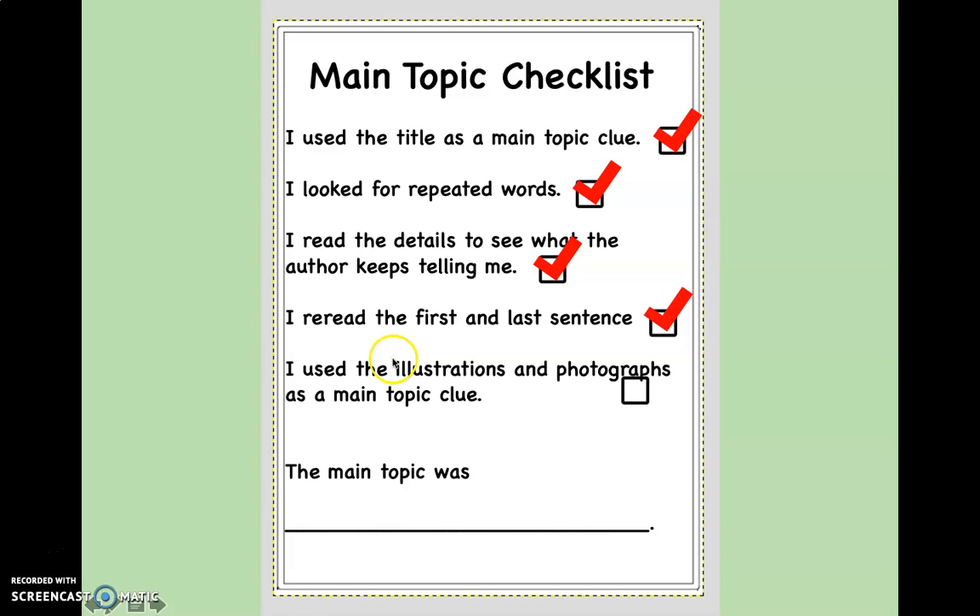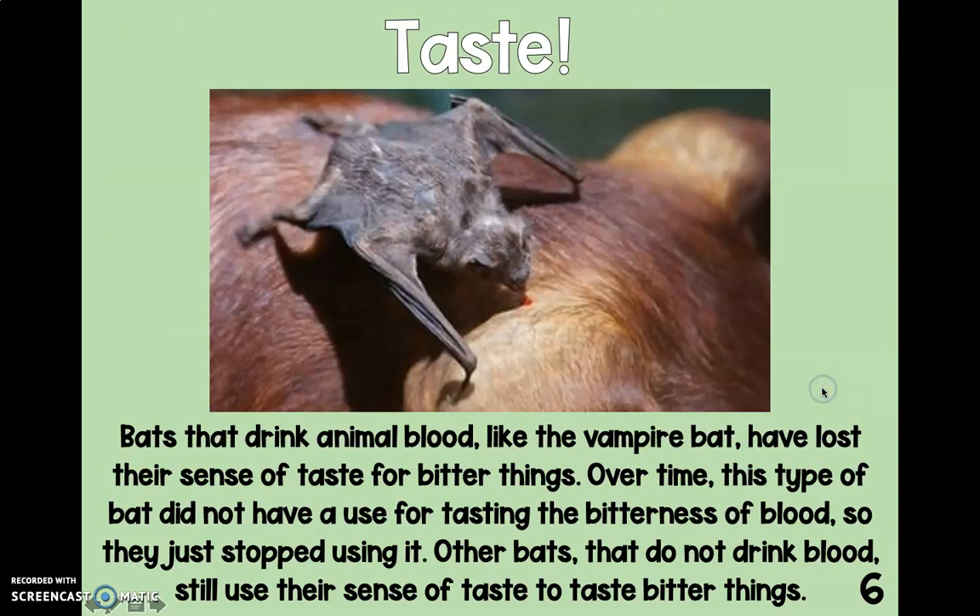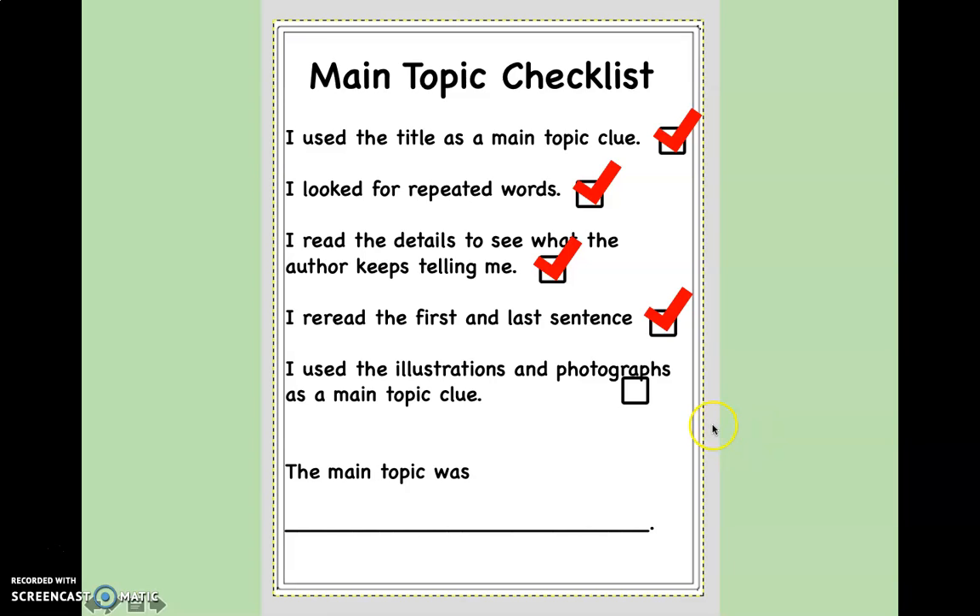The last thing on our checklist says: use the illustrations and photographs as a main topic clue. Let's take one last picture walk. All of those pictures look like they're about bats. So, what is the main topic? Did you say bat senses? That's what it is — nice work, give yourself a pat on the back. Now I challenge you: go use your own main topic checklist to find the main topic in a different book. Great job today.